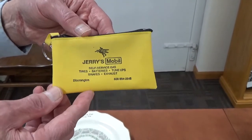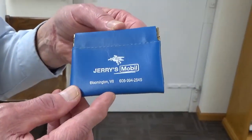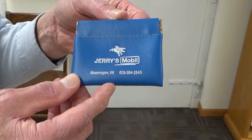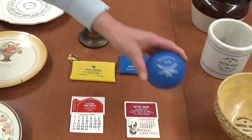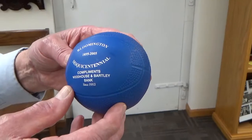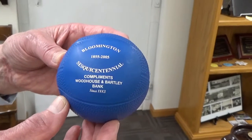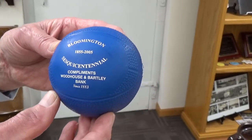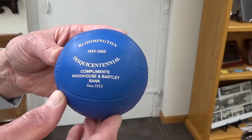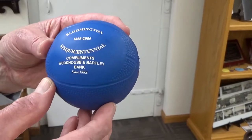It was difficult to keep things going there with the big outfits you had to work with. But this is very nice. There's also another one here with blue, which kind of fit our school colors — so there we see Jerry's Mobile from Bloomington. Another one — always nice to see school colors — at sesquicentennial time, a coin bank from Woodhouse and Bartley Bank. It mentions 1855 to 2005 on there, so it's a long, long time. Kids, I'm sure, really enjoyed those.